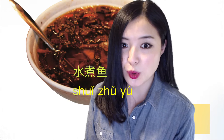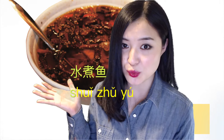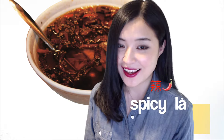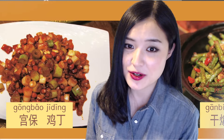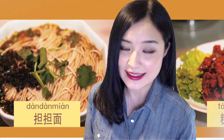The next one is 水煮鱼. Look at the picture. Word by word, the translation is water-boiled fish, but actually it's very spicy. Spicy in Chinese is 辣. If you like spicy food, then 水煮鱼 is the right dish for you. 水煮鱼很辣 — you will feel like you are on fire after you eat it. Next time, if you go to a Chinese restaurant and they have those dishes on the menu, then it should be a very authentic, 地道 Chinese restaurant.